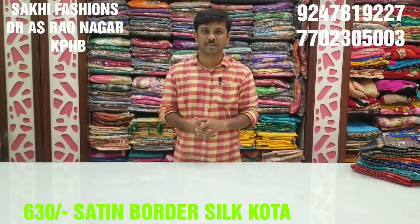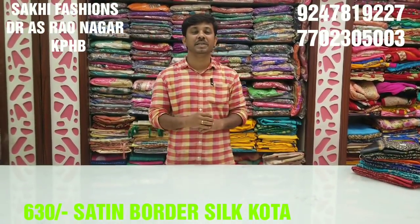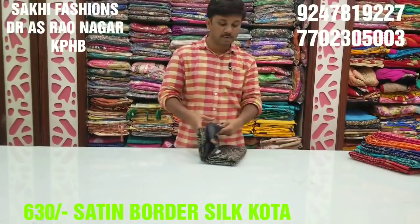Welcome to Saki Fashion. In this episode, we have a silk coat and satin model. That is complete digital style print. Wonderful design, complete braso design.